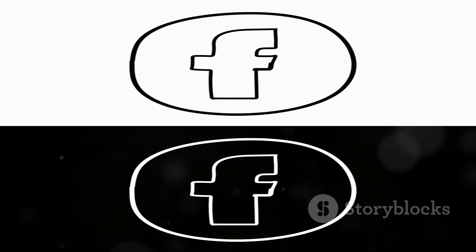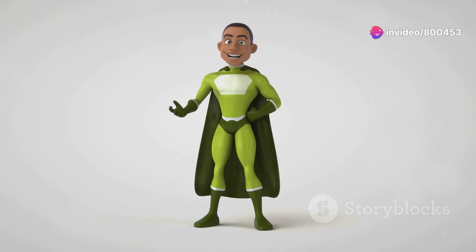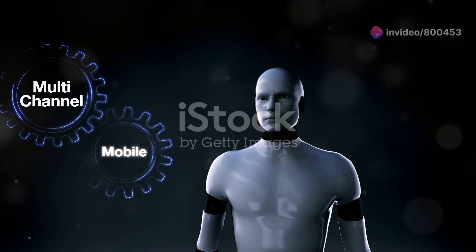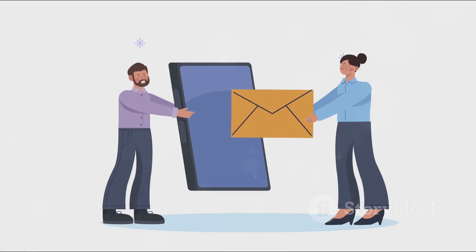Today, let's talk about Intuit MailChimp. Ever feel like you're swimming in a sea of marketing tasks? Intuit MailChimp is here to save the day. It's an all-in-one marketing platform designed specifically for you. MailChimp helps you manage and talk to your clients, customers, and other interested parties.